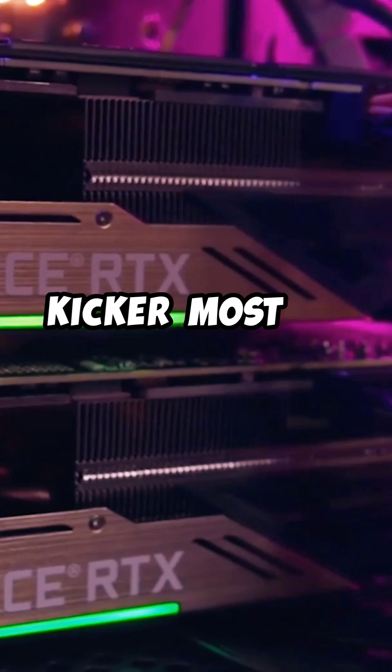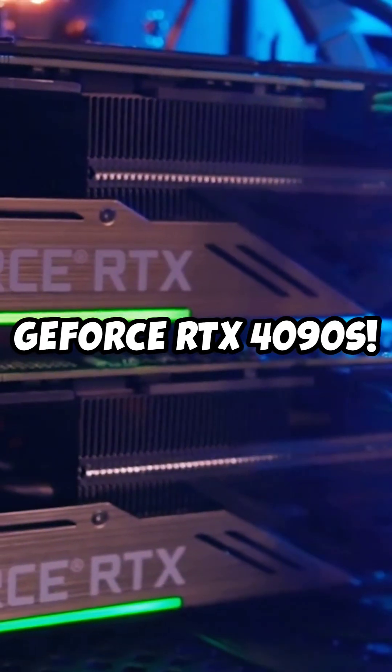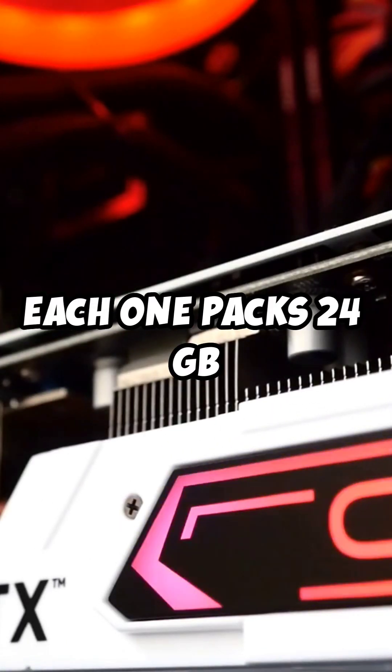But here's the kicker — most of these GPUs are NVIDIA GeForce RTX 4090s, and each one packs 24 GB of VRAM.